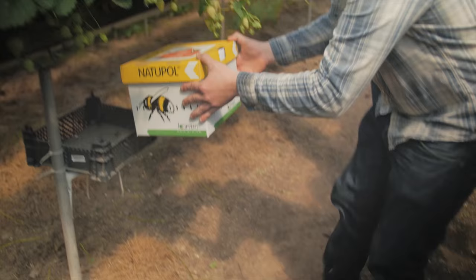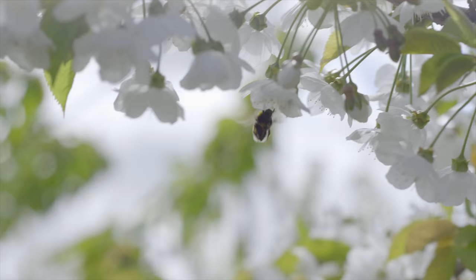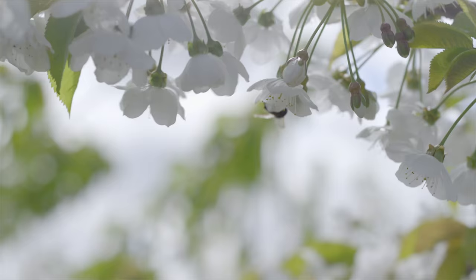After arrival, the Natupol bumblebees will be released by the grower to do the job they are intended for: effective, safe, and natural pollination. Coppert and Natupol — contributing to the better health of people and the planet.